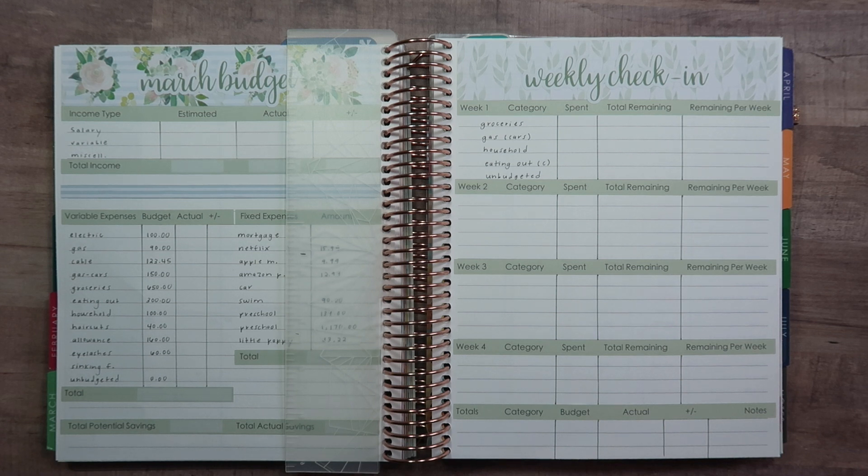Some of the categories I like to track for my weekly check-in — and if you're new, I choose to do weekly check-ins just to see how we're doing on the budget categories that we either overspend or want to keep a closer eye on. When you create a budget, it's a one-time thing — you create it on one day and it's applied for the entire month — but things come up, and there's no way to know everything in advance.